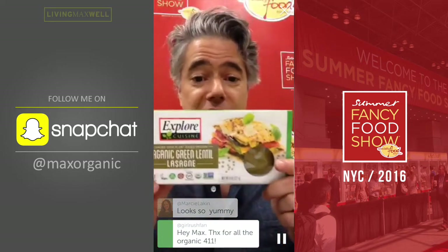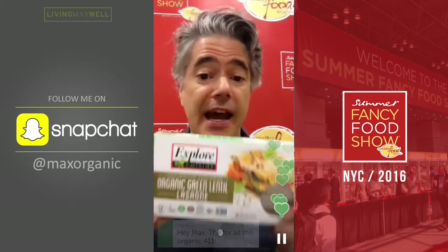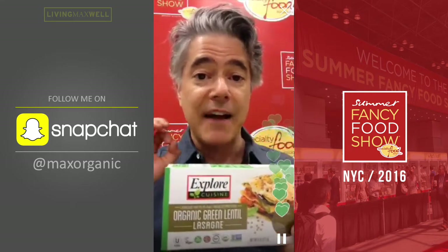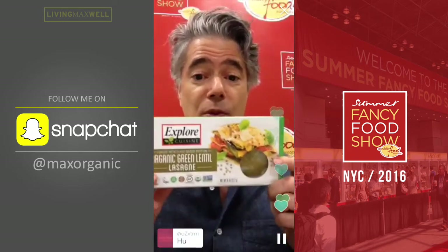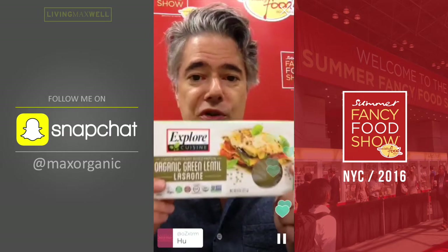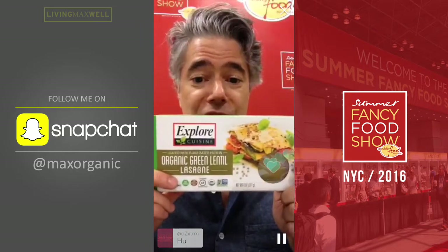This is a product I tasted. My friend Liana was actually working in the booth. And this is a fantastic product. I've known about these guys for a while — maybe like five or six years ago, I wrote about their mung bean pasta, so I've been watching them closely. This is Explore Cuisine, they used to be called Explore Asian. Their organic green lentil lasagna is an excellent product.